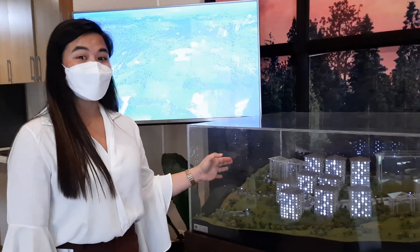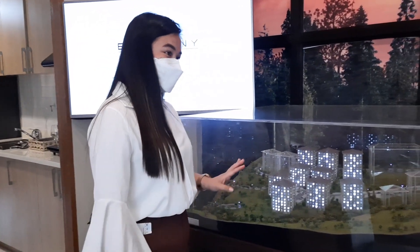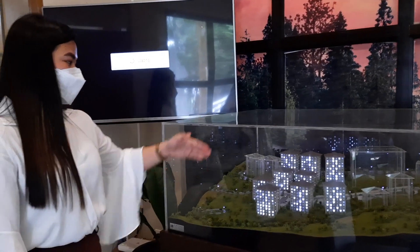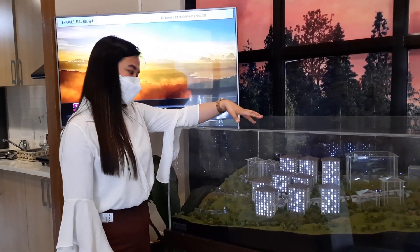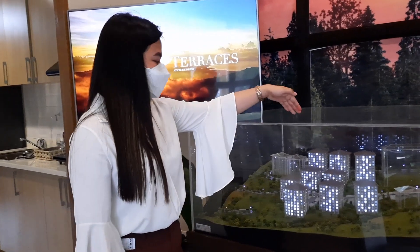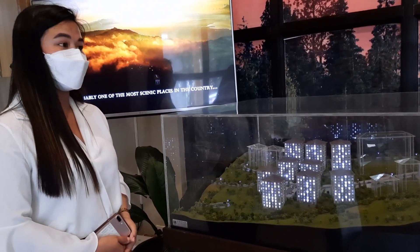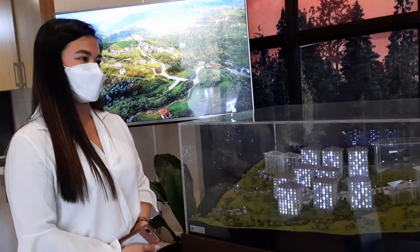Yes, all of our units come with a balcony. For the turnover: since we currently have 3 towers developed at Alpine Villas, our first tower will be turned over this year, second quarter. The second tower will be turned over in 2023, second quarter. And the third tower will be on 2024.